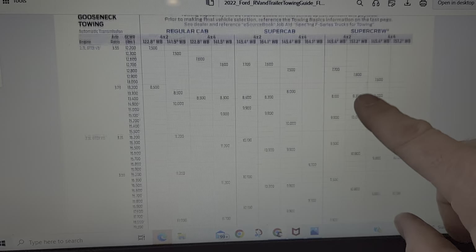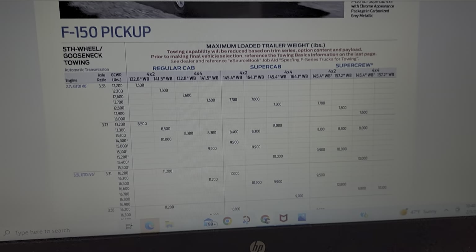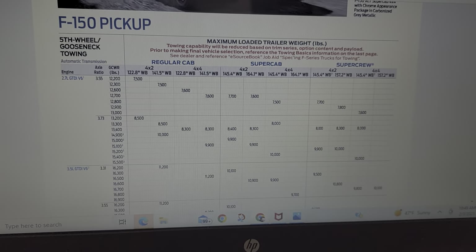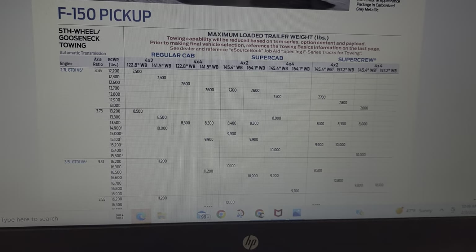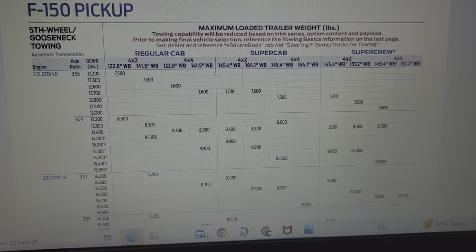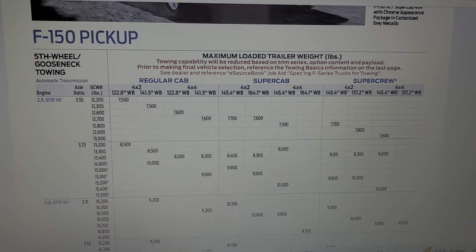In all reality, specifically in the half-ton market, it can make a huge difference — you know, like five or six hundred pounds, up to a thousand pounds worth of towing difference. We're going to use Ford as the demonstrating factor here.